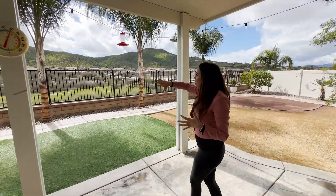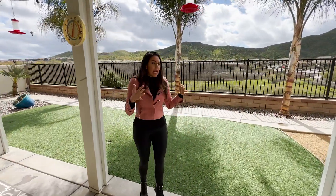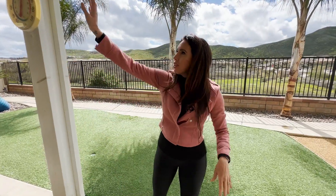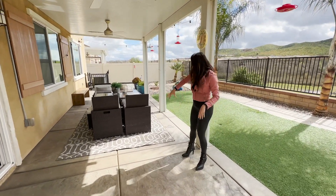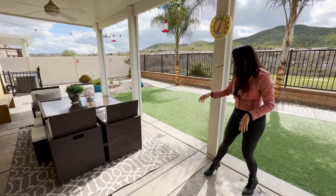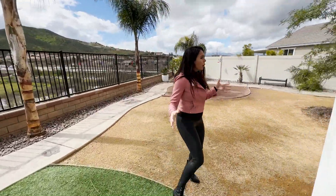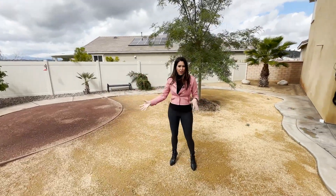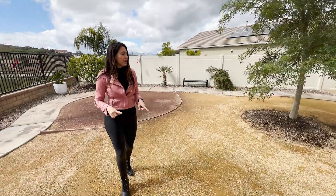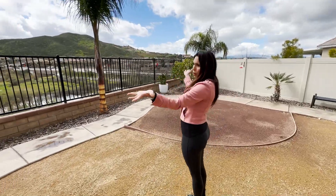Get ready to be wowed because this is a wow backyard and view. Look at those mountains, look at that sky — you've got that wash behind you. It's absolutely stunning. You come out to a patio cover that's pretty much the length of the house, giving you tons of shade. You've got stamped concrete, a river walk, turf, and an area where you could put a spa or build a pool. It's low maintenance — you just have a tree, water it, and sit out here and enjoy the views.